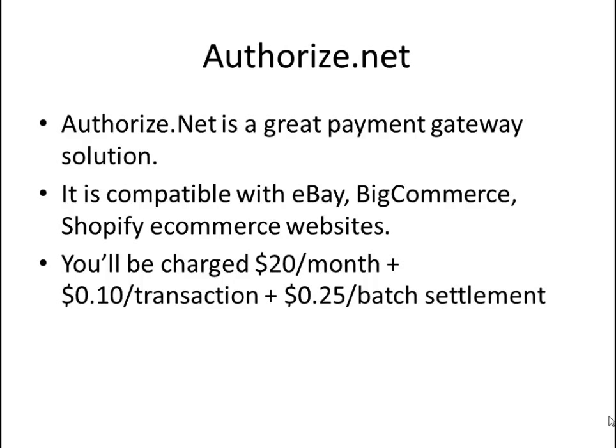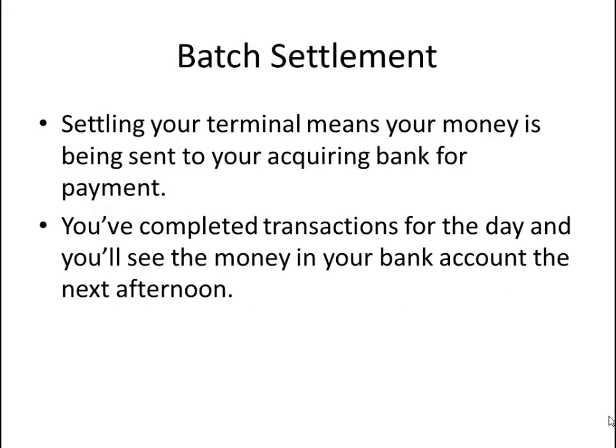You'll be charged $20 flat rate per month, plus $0.10 per transaction, plus $0.25 per batch settlement. A batch settlement will be charged whenever your money settles in your terminal, meaning your money is being sent to your acquiring bank for payment. You complete the transactions for the day and you'll see the money in your bank account the next afternoon.